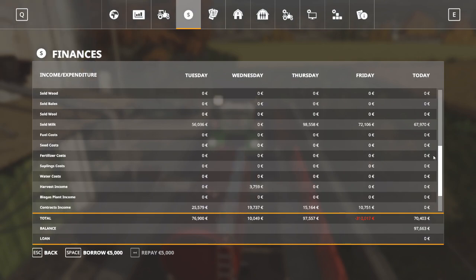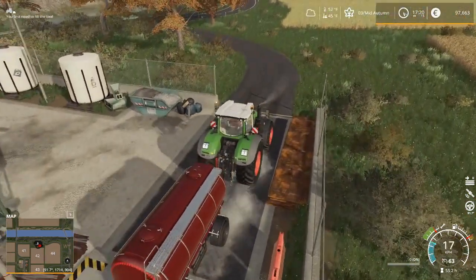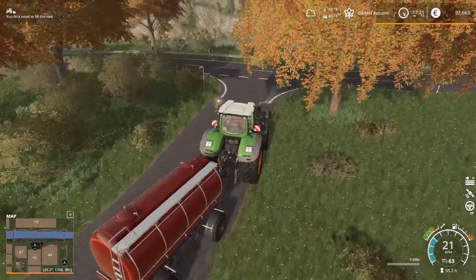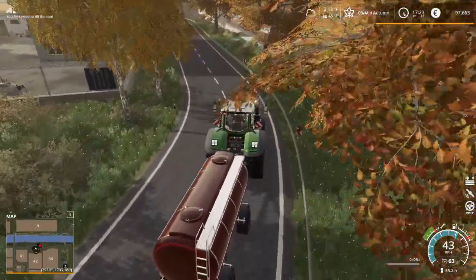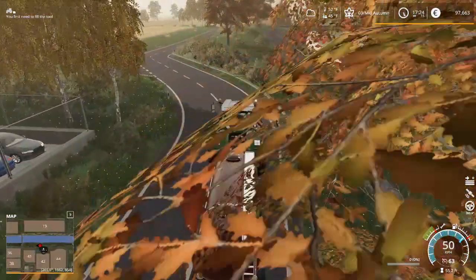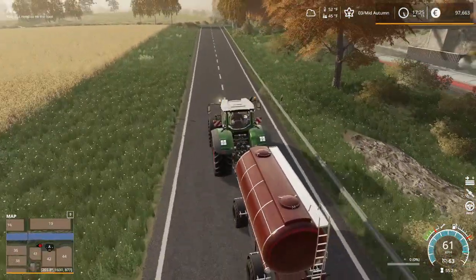67,970 euros — almost said dollars, caught myself. 67,970 euros, so that's another — let's see, 6,700 and half again would be 3,350 — about 10,000 euros for me. Harv's having some good days!